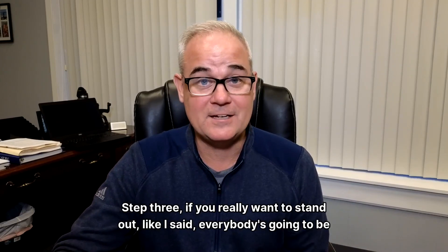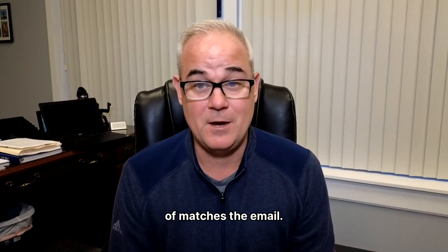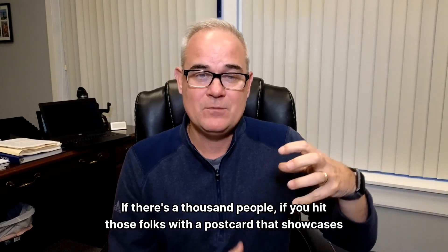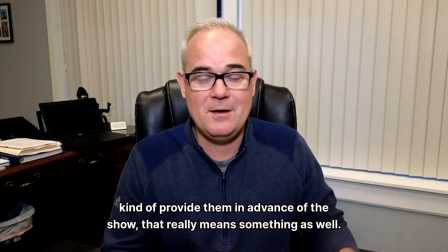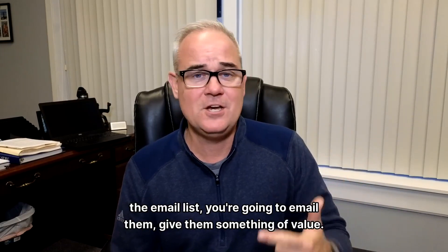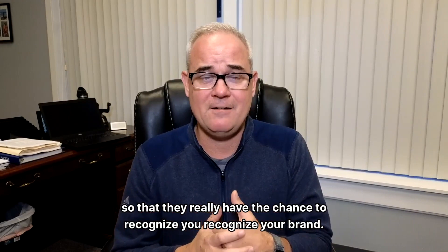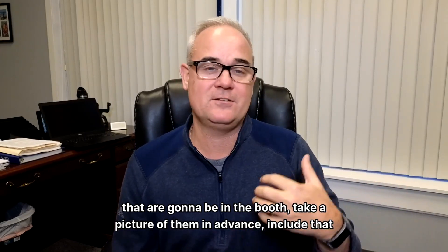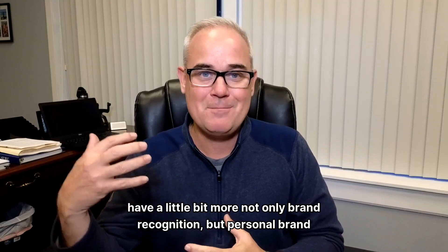Step three: if you really want to stand out — because everybody's going to be emailing — send a direct mail piece that sort of matches the email. Do that branding 101 where you do that one extra piece. If there's a thousand people, hit those folks with a postcard that showcases what they can expect at the booth to see you. Steps one, two, and three are the pre-show stuff: get the email list, email them with value, and then hit them with a direct mail piece so they have the chance to recognize your brand. If you're going to have a couple people in the booth, take a picture of them in advance, include that in the email and the postcard — that gives you not only brand recognition, but personal brand recognition as well.